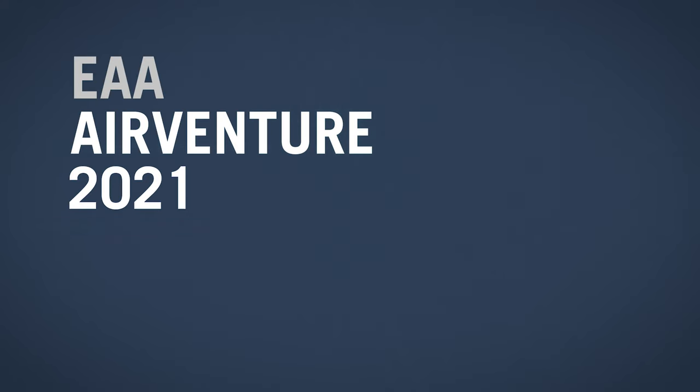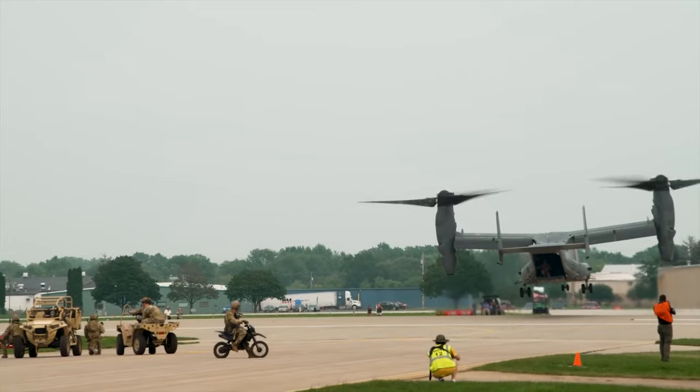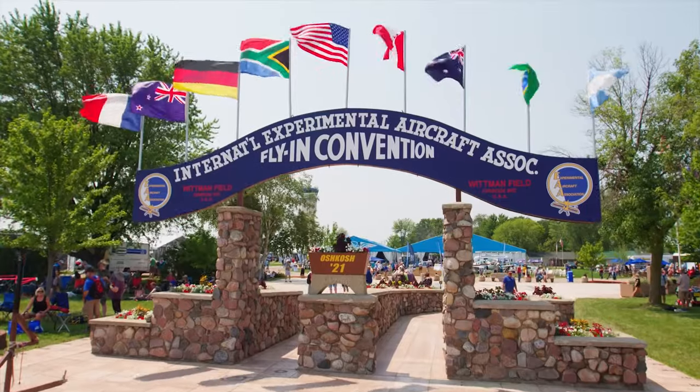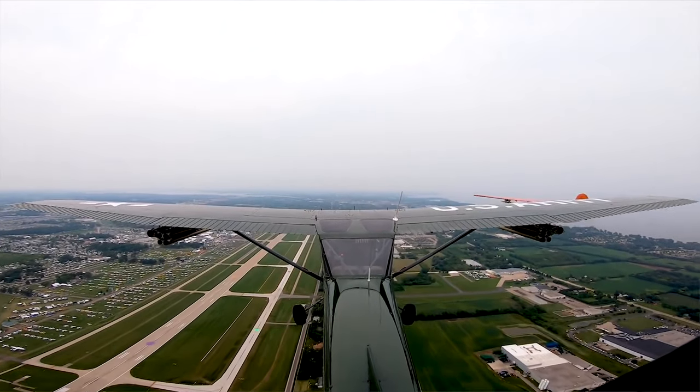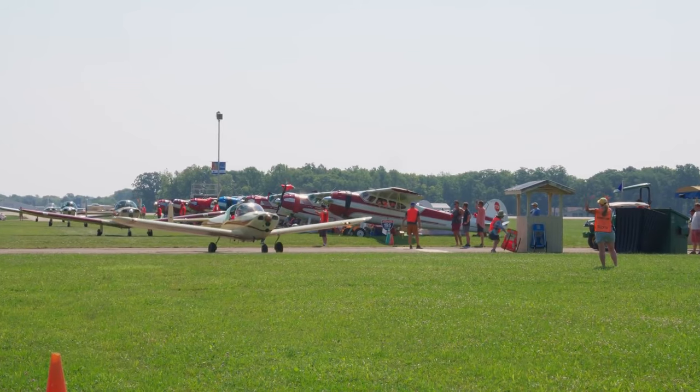A few weeks ago I visited the EAA AirVenture show in Oshkosh, Wisconsin. This is the largest air show in the world, and this year attracted more than 600,000 visitors and nearly 10,000 aircraft. AirVenture is a true cornucopia of everything aviation, and the show grounds at Whitman Regional Airport were full of interesting aircraft to check out. Here are some brief views of just a few of them, but to really experience AirVenture Oshkosh, you just have to be there.